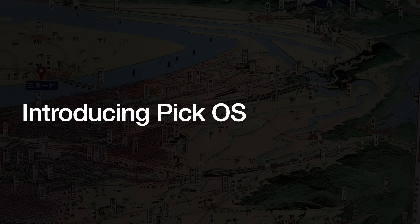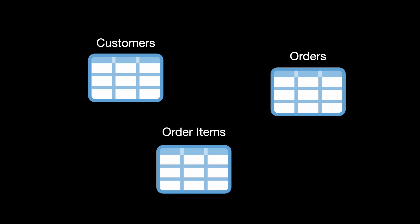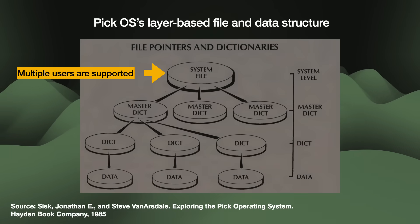The OS's core function was its database management software. The key strength was an English-like query language, which Pick called Access — rather than ENGLISH, because that trade name belonged to Microdata. Pick had a unique file structure for data retrieval. Today's SQL-based relational databases keep data in separate tables — customers, orders, and order items stored in separate tables and related together using primary and secondary keys. Pick OS, on the other hand, organized all of its information in layers, like the circles of hell in Dante's Inferno.